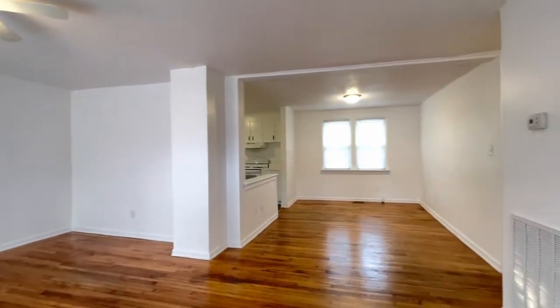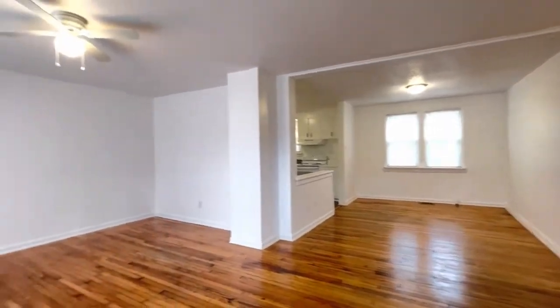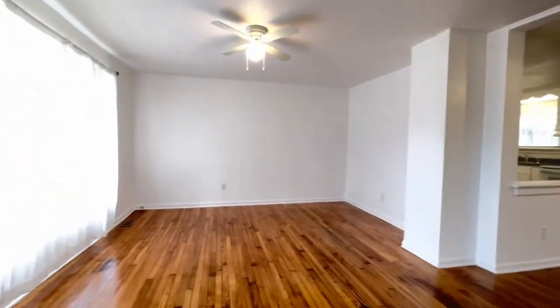Hello, this is Kim Smiley with Pointe Realty Group. Today we are at 23753 Highway 58, Baskerville, Virginia.